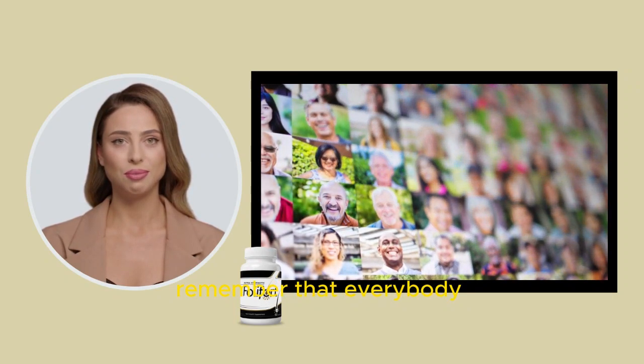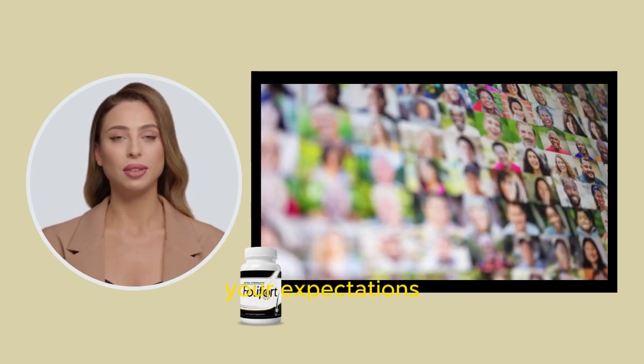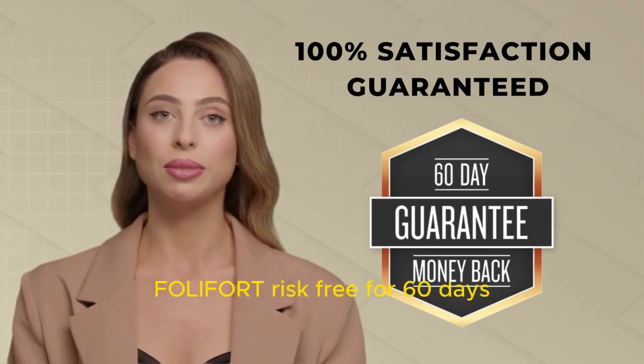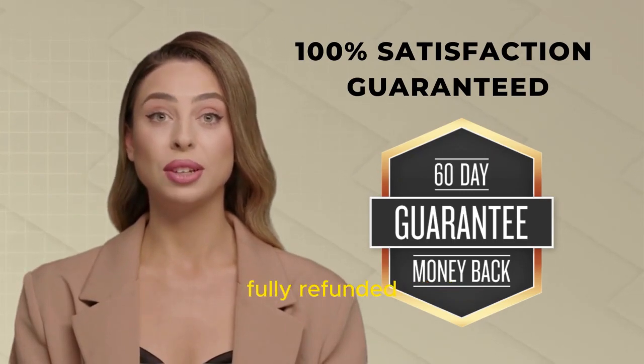However, remember that every body reacts uniquely to treatments. Stay realistic about your expectations. Before you make a purchase, here's a crucial detail: you can test Folifort risk-free for 60 days. If you're dissatisfied for any reason, your money will be fully refunded.